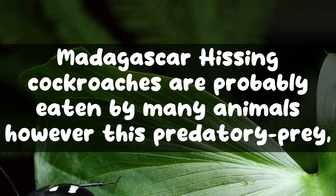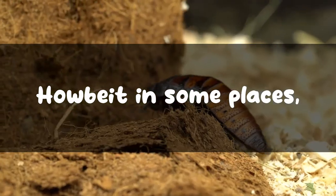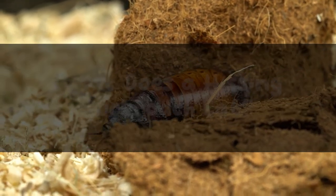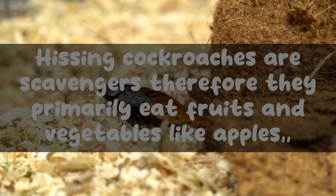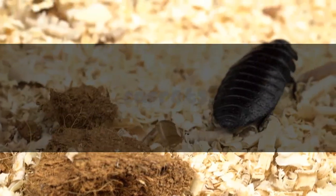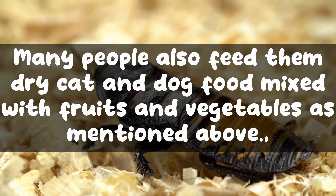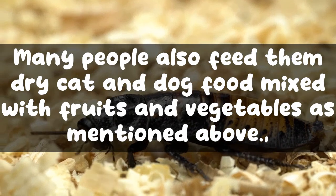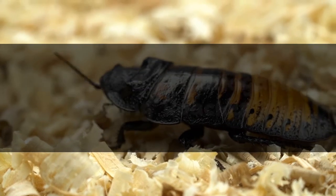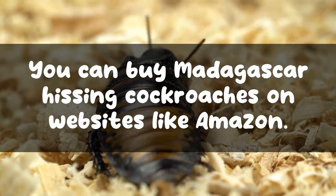Madagascar hissing cockroaches are probably eaten by many animals, though this predator-prey relationship hasn't been well documented yet. In some places, people also eat hissing cockroaches because they are rich in protein and easily available. Hissing cockroaches are scavengers, so they primarily eat fruits and vegetables like apples, carrots, oranges, and peas. Many people also feed them dry cat and dog food mixed with fruits and vegetables. Unlike other cockroaches, they do not eat stale or decaying food.